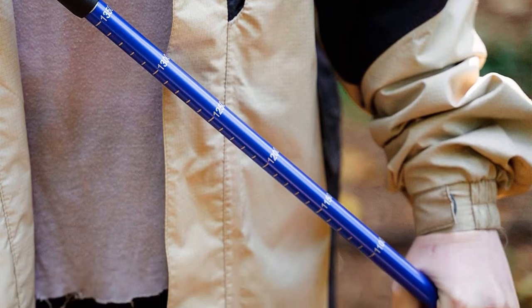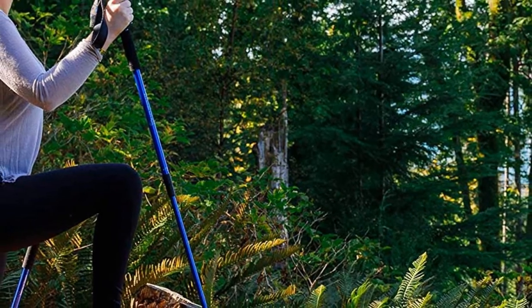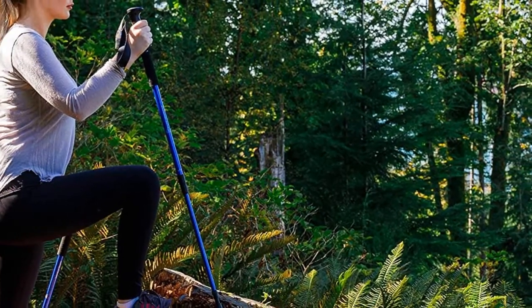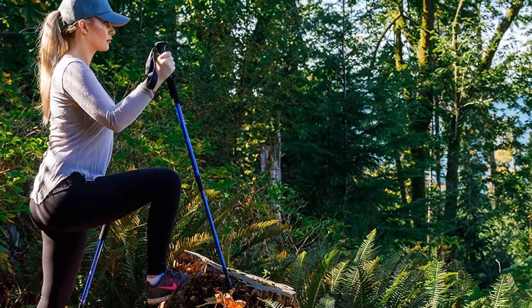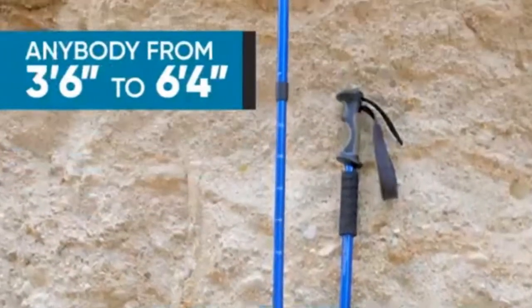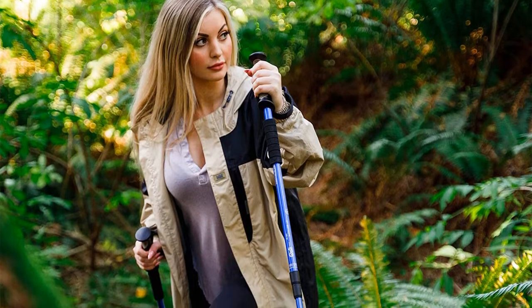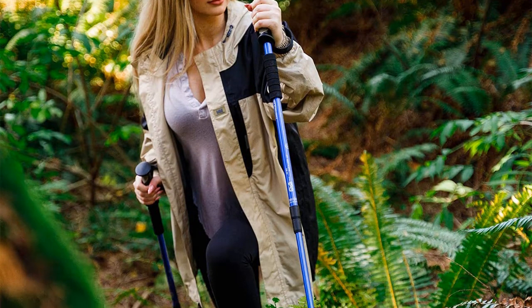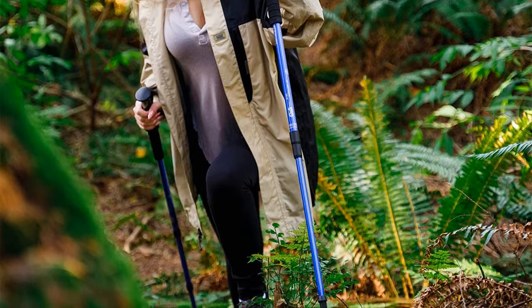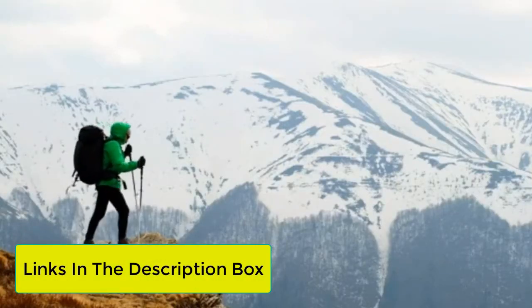These poles are made from 6061 aluminum — the most popular aluminum for its lightweight and durable properties — used in truck frames, railcars, aerospace applications, towers, and pylons. It is truly an amazing material that won't break the bank. Every set comes with two pre-installed long-lasting carbide tips, along with four rubber trail tips and two mud and snow baskets.